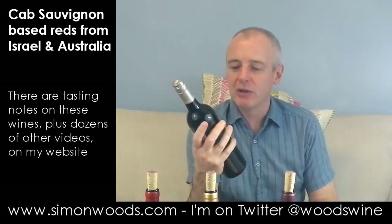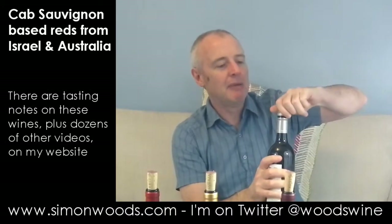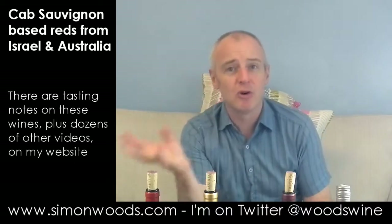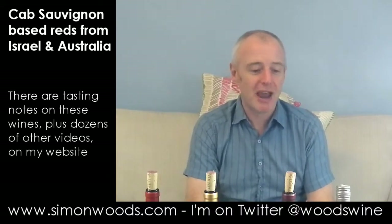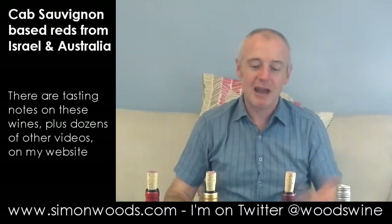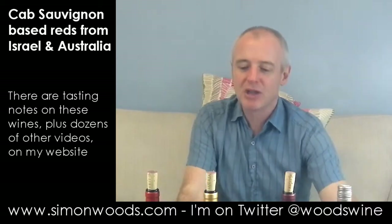We're in Australia with this one. This is De Bortoli — their DB Reserve Cabernet Sauvignon 2010, from Southeastern Australia. De Bortoli once upon a time was famous for its Sauternes-style wine — I think the first vintage was 1982. But if you talk to young wine drinkers in Australia now, De Bortoli is very much associated with Pinot Noir and Chardonnay from the Yarra Valley. People are surprised to discover they didn't start there — they started up in Griffith. Not sure whether this is from Griffith or the Riverland, but it just says Southeastern Australia. Let's give it a whirl.